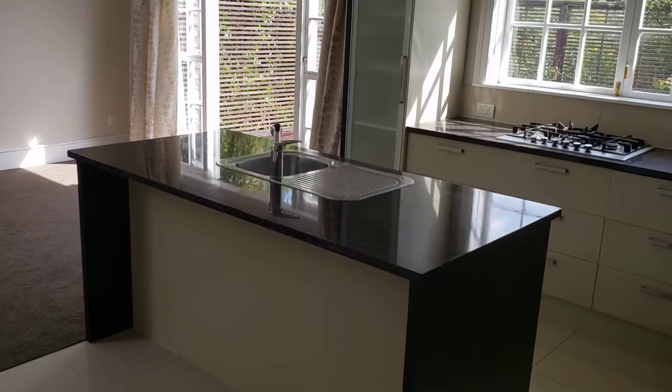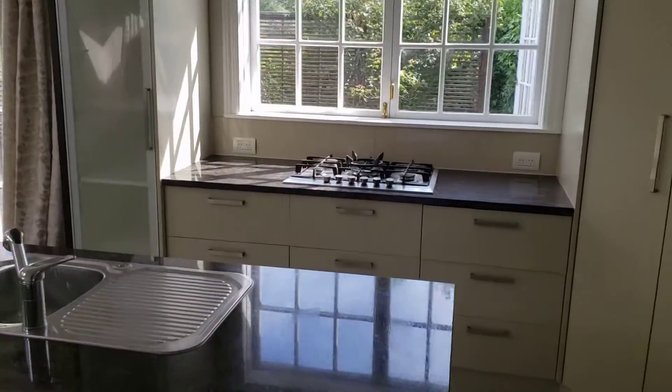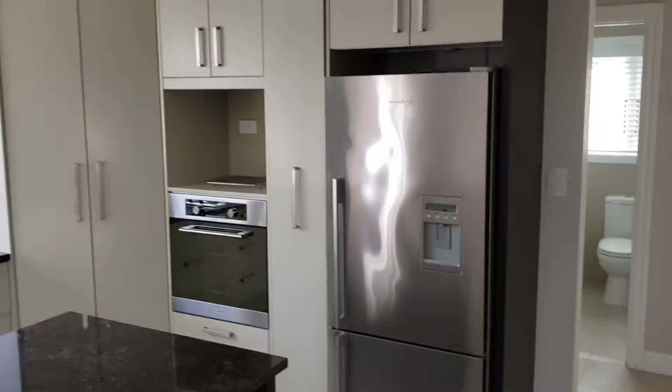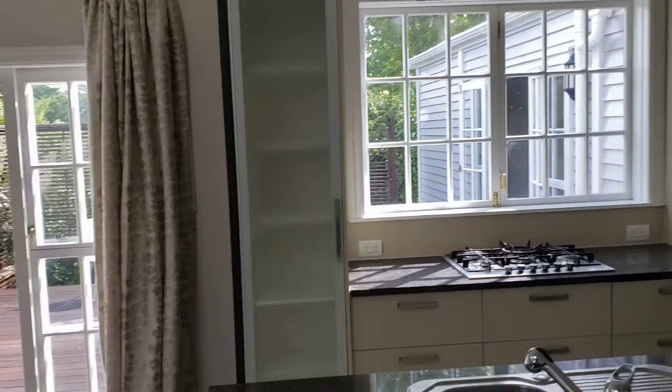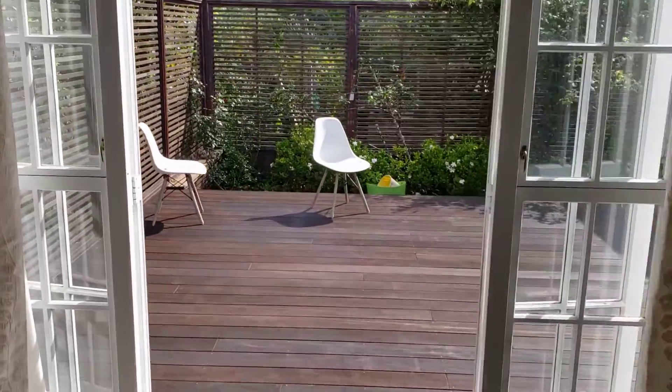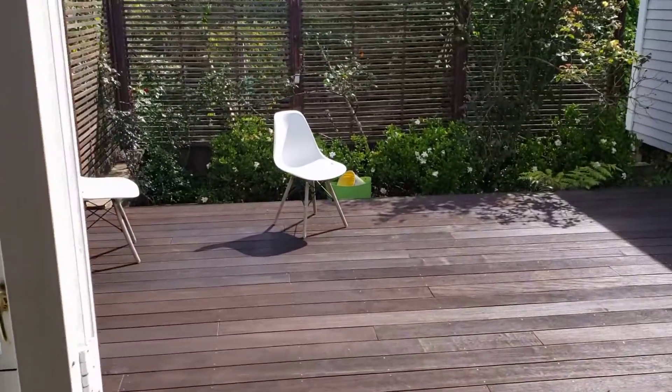The kitchen is nice and spacious. It has a gas hob, wall oven, and built-in refrigerator. The whole area moves out onto a very large deck area, totally private.